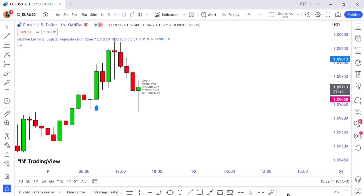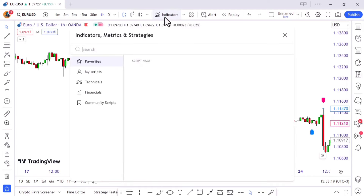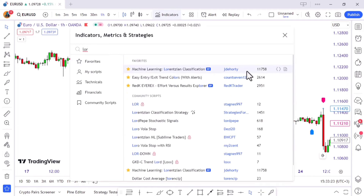That label is showing a 70% win rate — this AI powerhouse has been batting seven out of ten home runs lately. Keep in mind these stats are as changeable as the weather, so don't take them as gospel truths. Now, think of this indicator as the weight-of-evidence for entries, but every superhero needs a sidekick. Enter Lorentzian Classification by JD Horty — your trusty compass for trend direction.